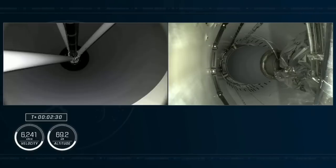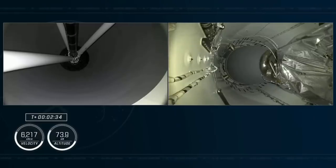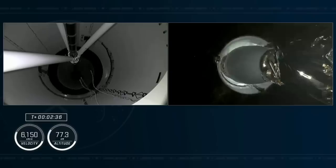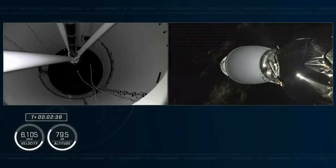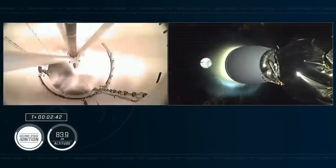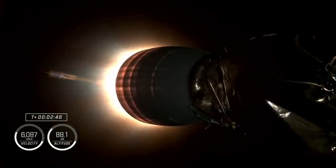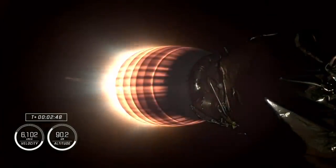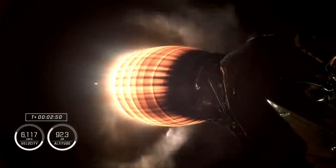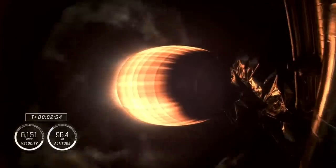Main engine cutoff. Stage separation confirmed. Copy, 2 Alpha. And back ignition. There you heard and saw MECO and stage separation, and hopefully you heard Jasmine call out for the 2 Alpha abort mode just before second stage ignition.